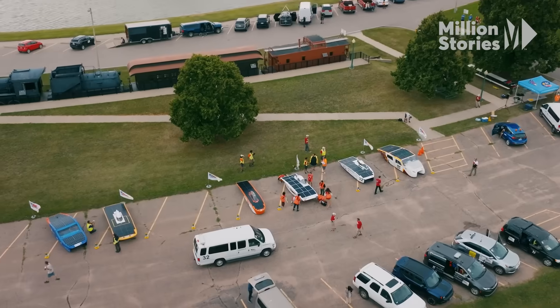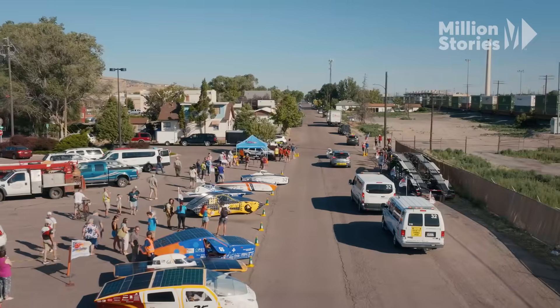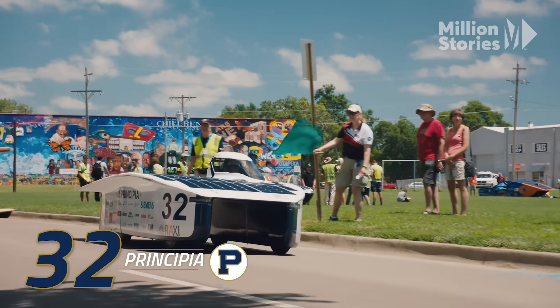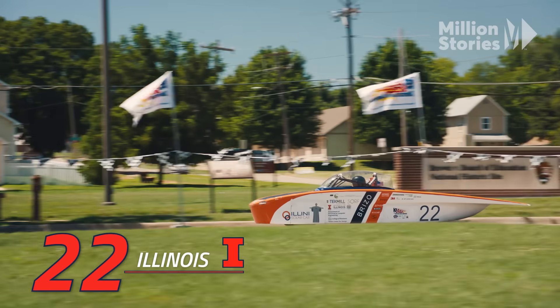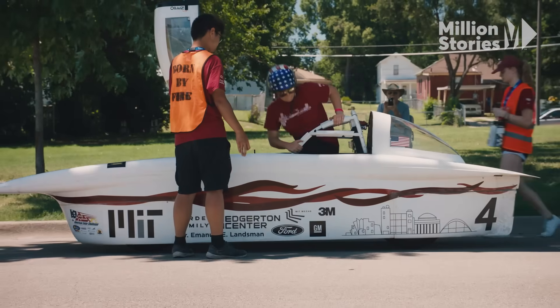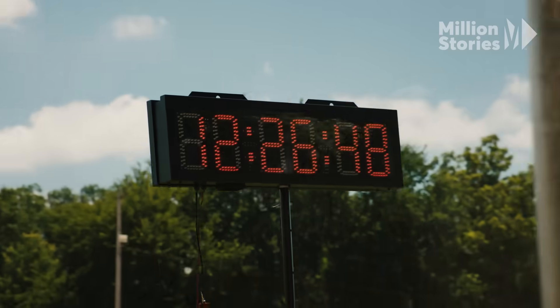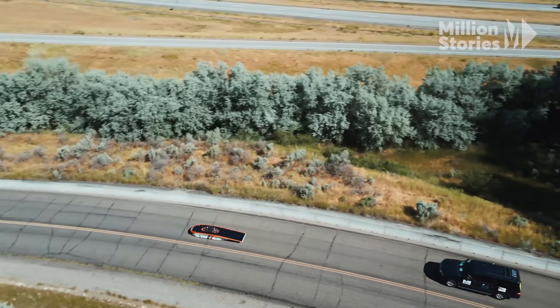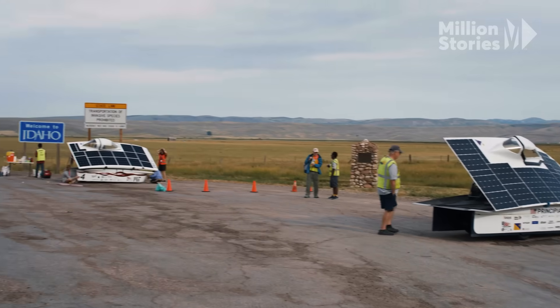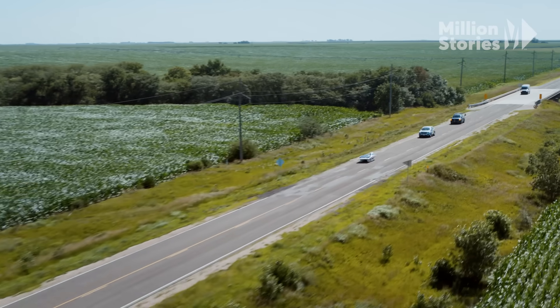The race is broken up into four stages. Along the way, there are optional challenge loops where teams can pick up additional miles — think of them as bonus rounds. If they have the extra energy to burn, Illinois catches up with the rest of the pack, while MIT and Principia battle it out for first position.